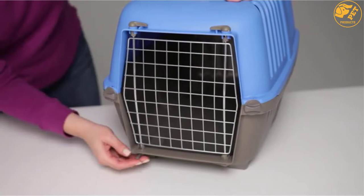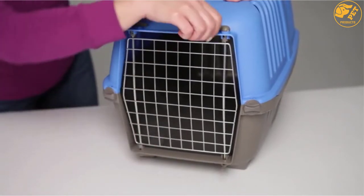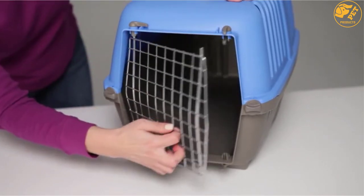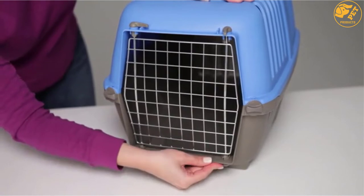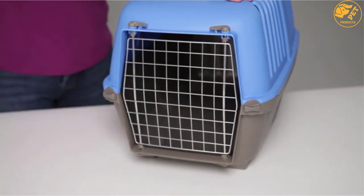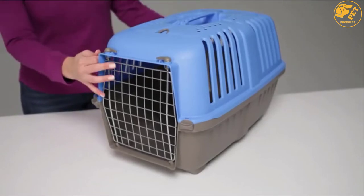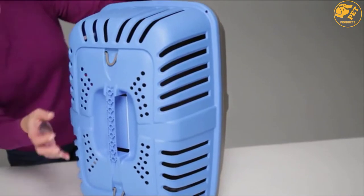In case you are one of the people who worry much about the colors, this pet carrier and crate comes in fashionable colors that you can choose from. This implies that since you will be traveling with this product when you are on the go, your fashion statement will not be interfered with. One of the things you will love about this product is that it is easy to clean. Additionally, it gives you perfect value for your money as it is highly durable.